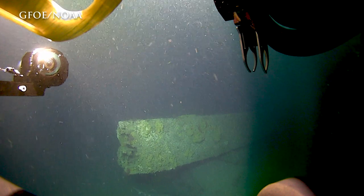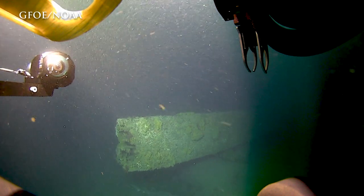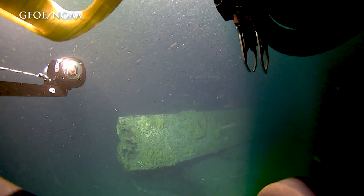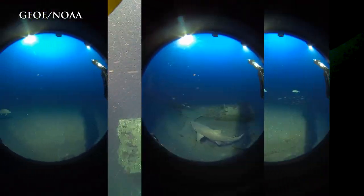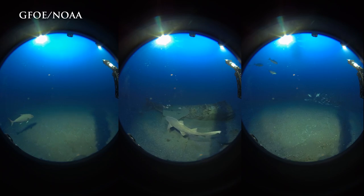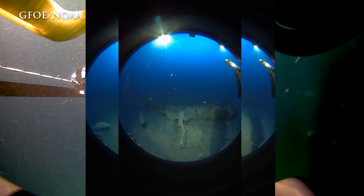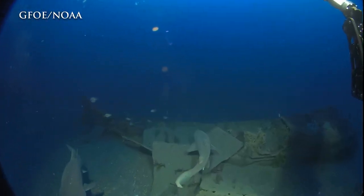The camera you're seeing mounted in front of the vehicle from the main feed is called a Boxfish 360 camera. It's actually made up of three cameras with three different dome ports, and those three camera views are going to be stitched together in a post-processing effort to make a single 360-degree video file.